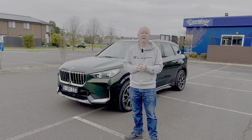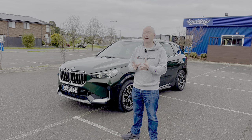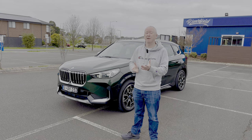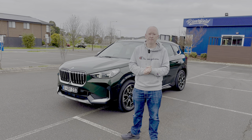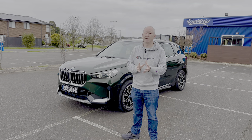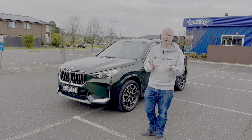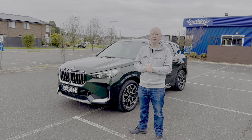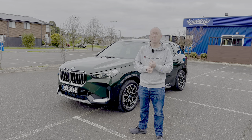Hello everybody, it's Webby, welcome to another video. Today we're looking at the brand new BMW iX1 — this is a fully electric version of the brand new X1 that came out in 2023. Under the bonnet we've got a 67 kilowatt-hour battery run by two synchronous motors, developing 230 kilowatts and 494 Newton metres of torque. BMW claims a range of 400 kilometres.